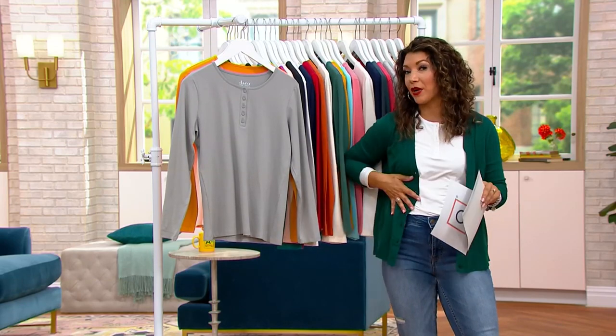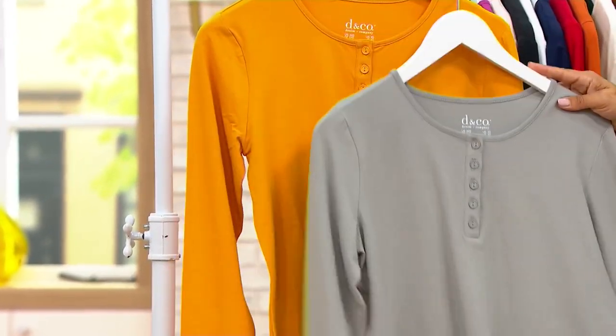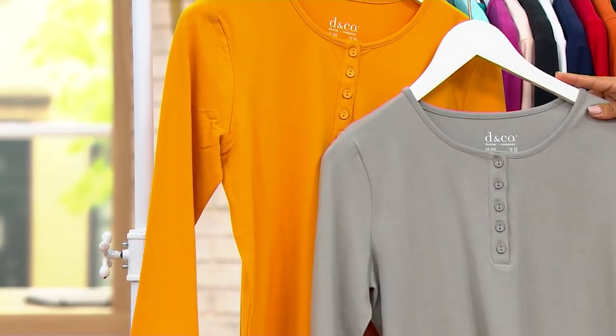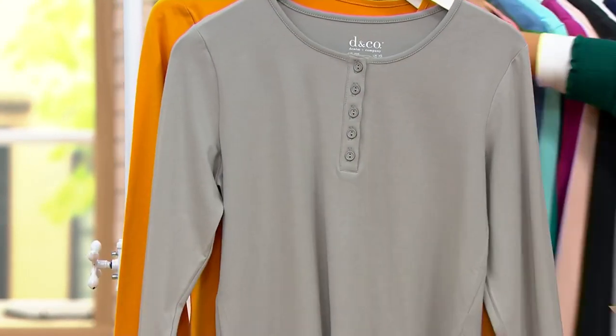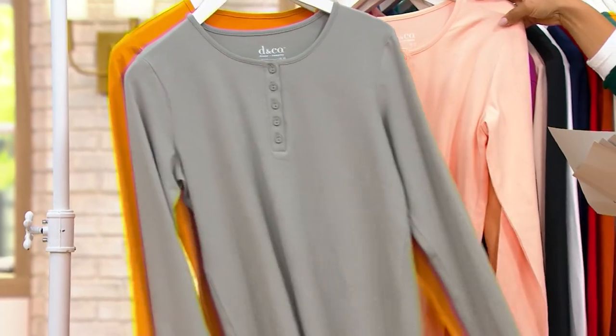I have this one on, layered with my Candace Cameron Bure today's special value — it's just perfect. You can order the classic gray and also get this beautiful sunny gold. I'll scoot these over so we can see. This one right here is a warm camel.